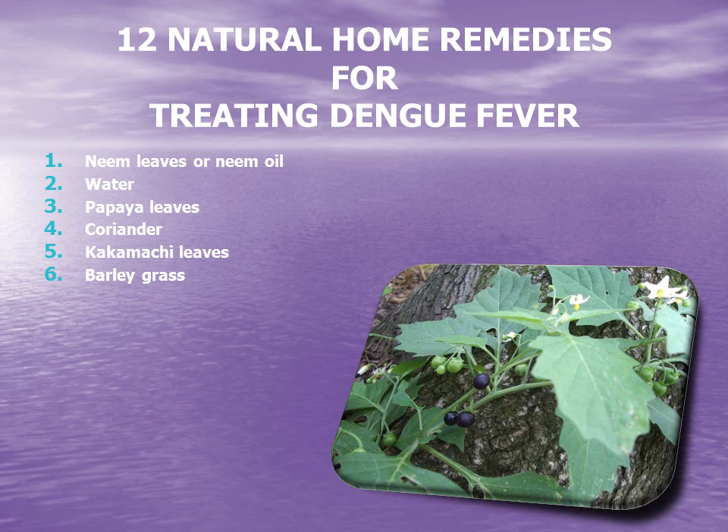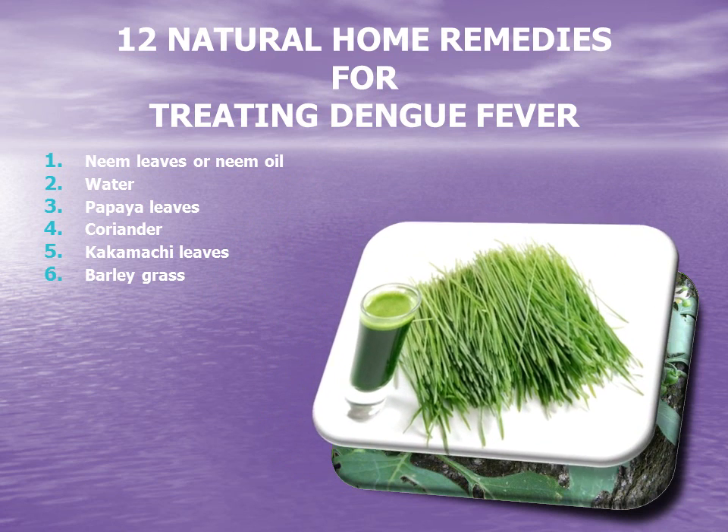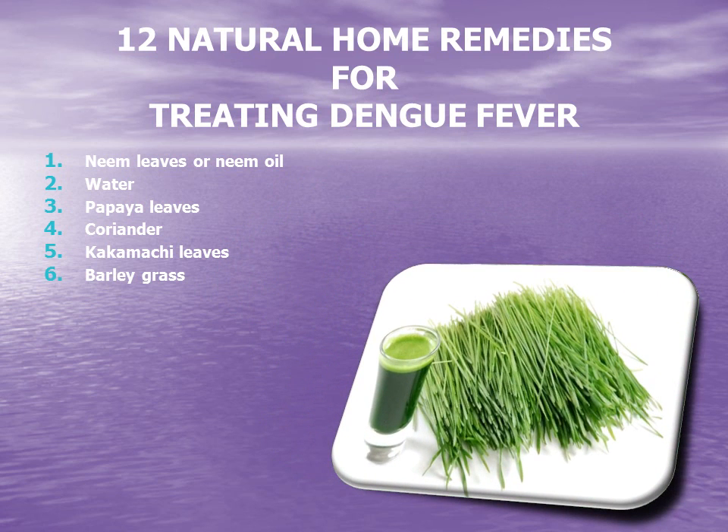6. Barley grass. Barley grass is a great cure for dengue infection as it has the ability to increase the body's blood platelet count by stimulating the production of more blood cells. One can drink barley tea or eat barley grass directly to see a rapid increase in platelet count.